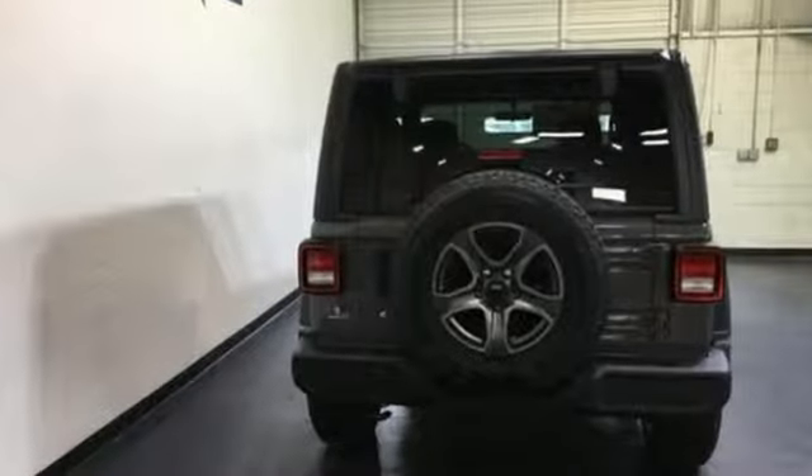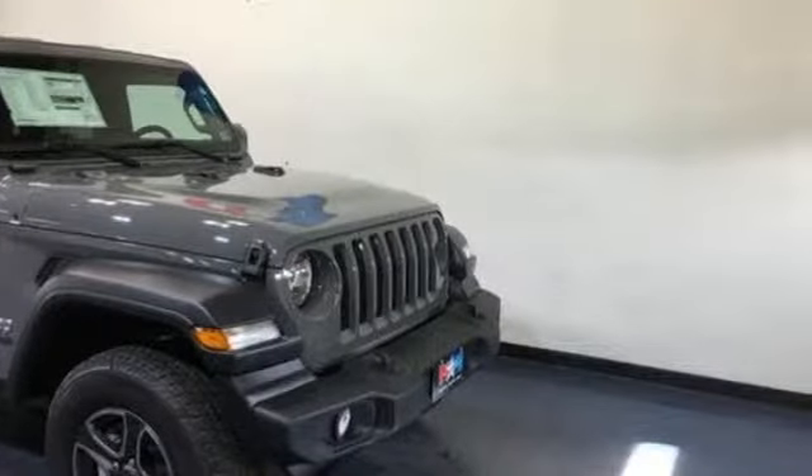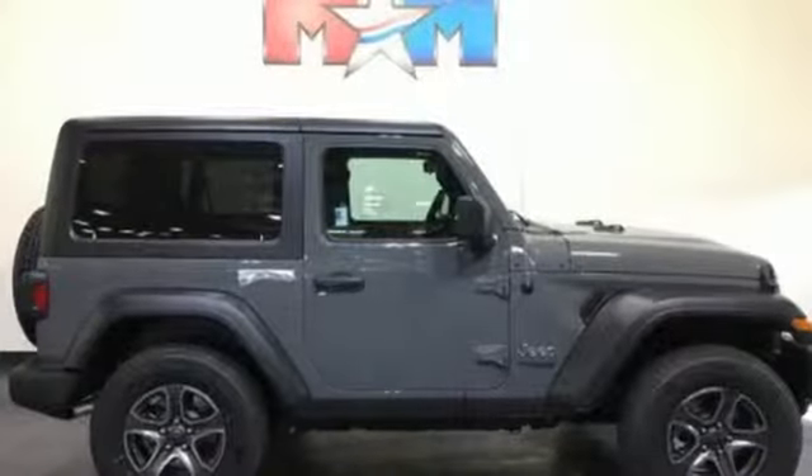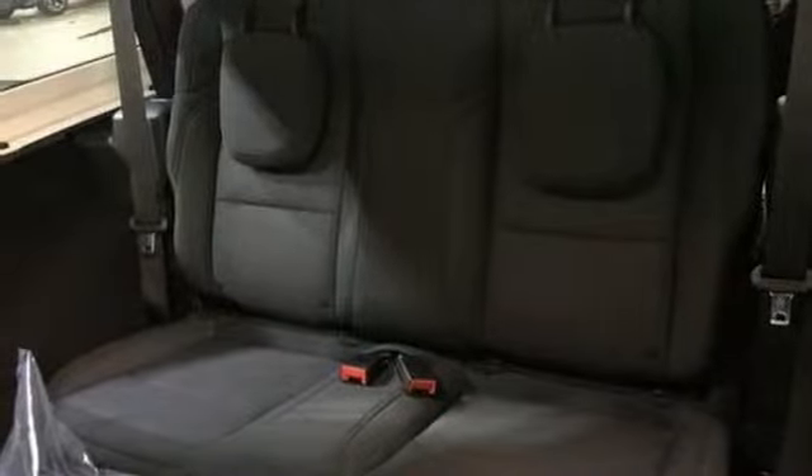V6 engine, heated steering wheel, streaming audio, front heated bucket seats, power heated mirrors, external memory control, Targa sunroof, remote engine start, and automatic transmission.